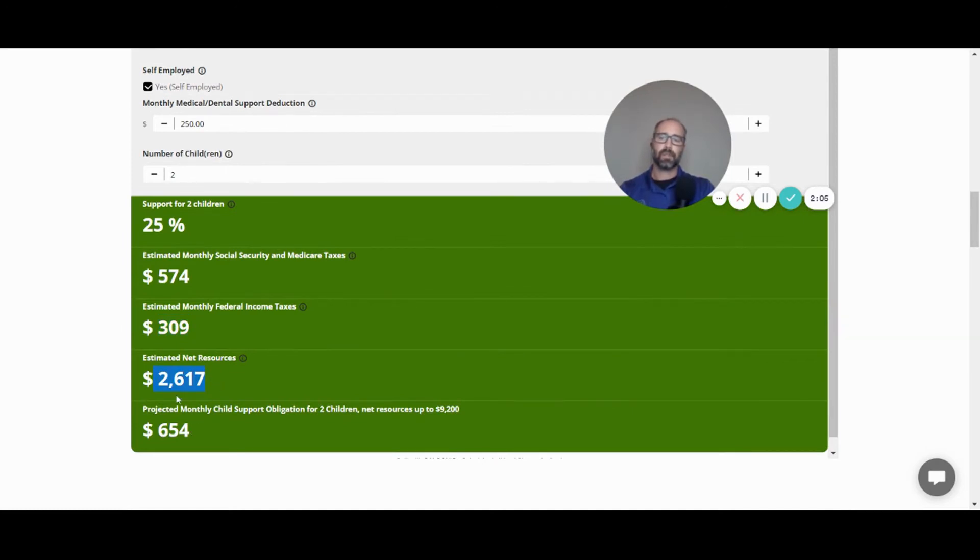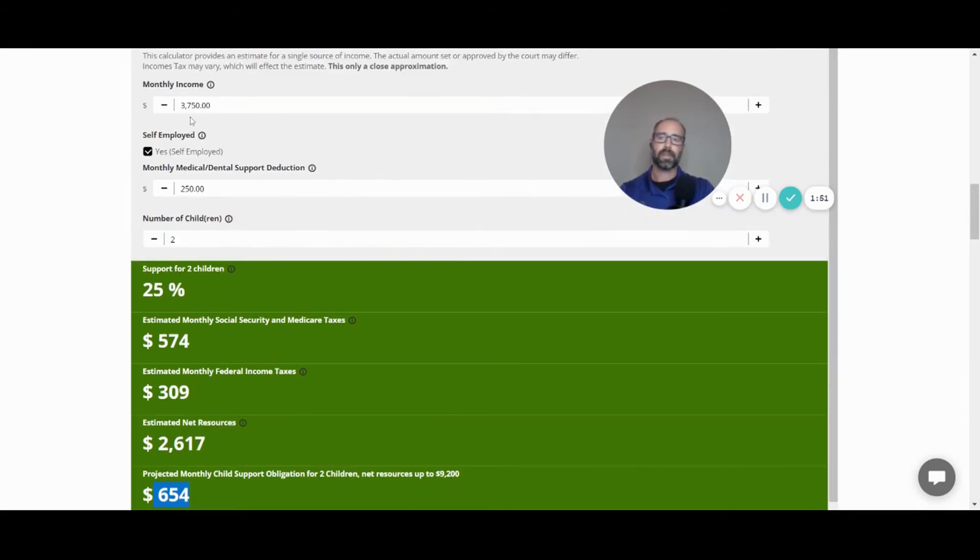Your net resources are multiplied by the applicable percentage for the number of children. In this scenario, your projected monthly child support obligation would be $654 for two children on a $3,750 income. That gives you a great estimate and a solid starting point.